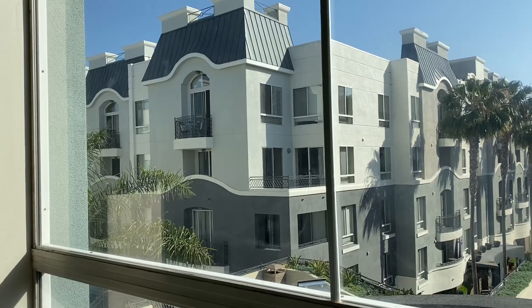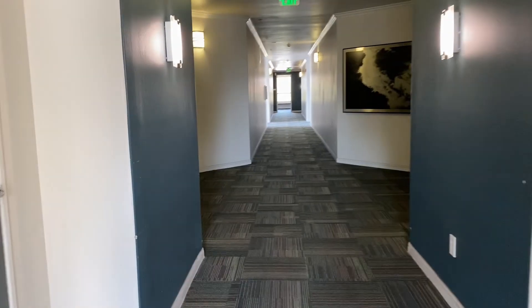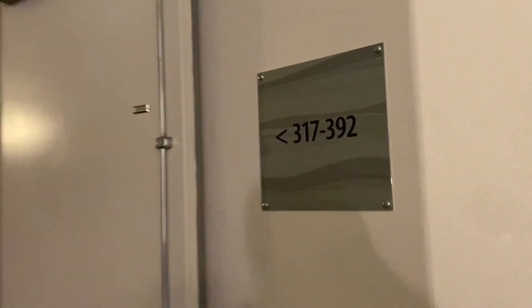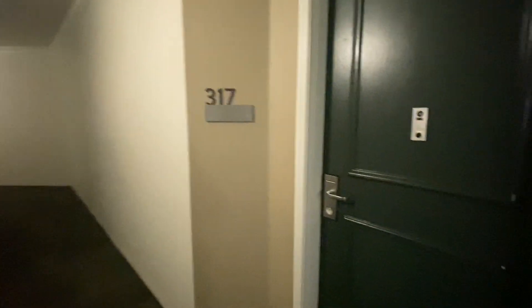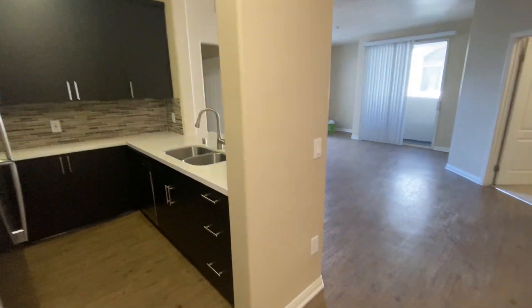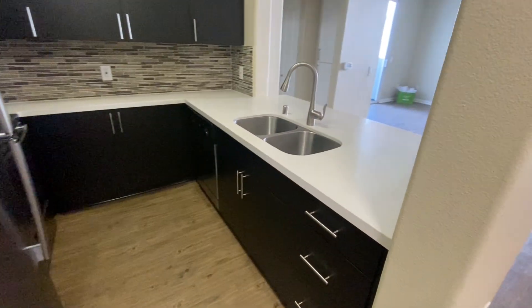These self-guided tours are smart — I applaud Aqua for doing those — but it's very hard to navigate in this huge building. We're now going into unit 317 on the third floor. We entered through a door into what I'm not sure could even be called a hallway. Here is the kitchen, which looks a little different. There's the living room, a lot bigger. The kitchen seems pretty standard for this apartment building, still with very high ceilings but no lamps.